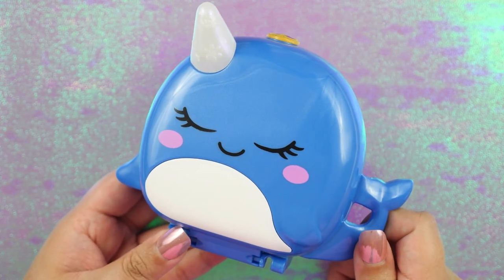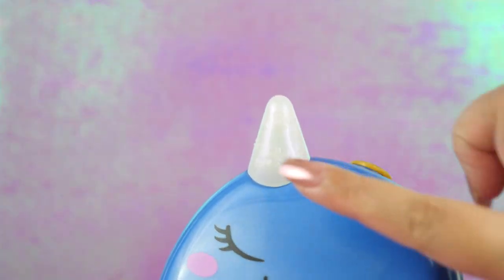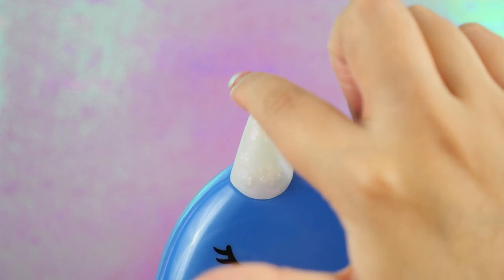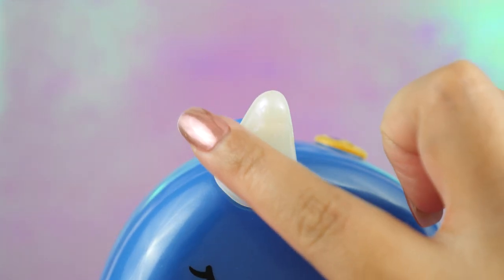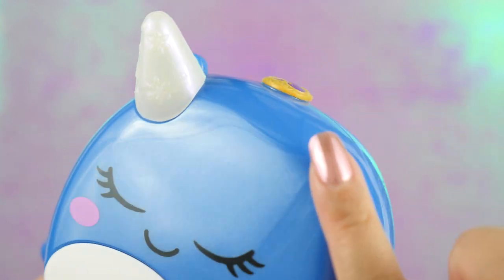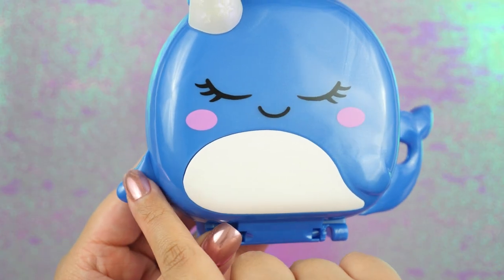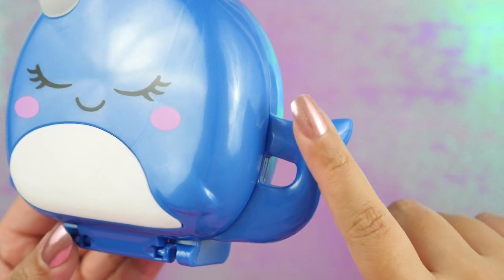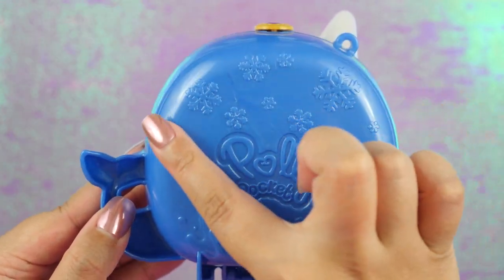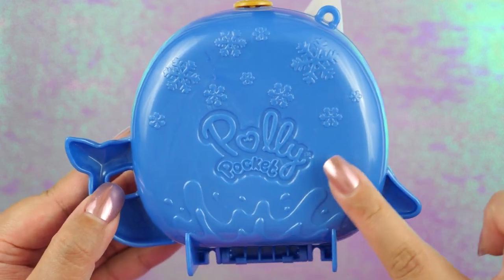If you haven't gotten a chance to watch that show, I suggest that you do — it is wonderfully creepy. She's got her narwhal horn; it's embellished with little snowflakes. I also love how iridescent this is, as well as the rest of the compact — you can see these streaks right here. She has cute little fins and a cute little tail. On the back, she's embellished with more snowflakes, and we also see a splash of water here. That's really cool.